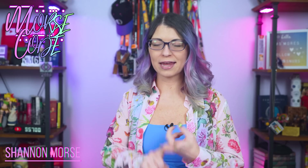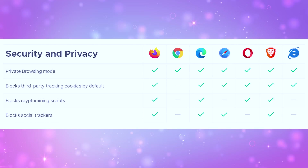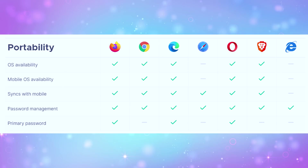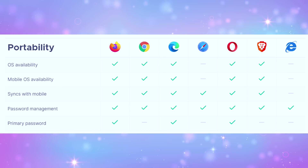Whether you're on an Android phone, a Windows computer, or maybe you live in the Apple ecosystem, you probably just use Microsoft Edge, Safari, or Google Chrome. But we have so many other options for internet browsing that are just as easy and convenient to use but come with much better privacy policies.